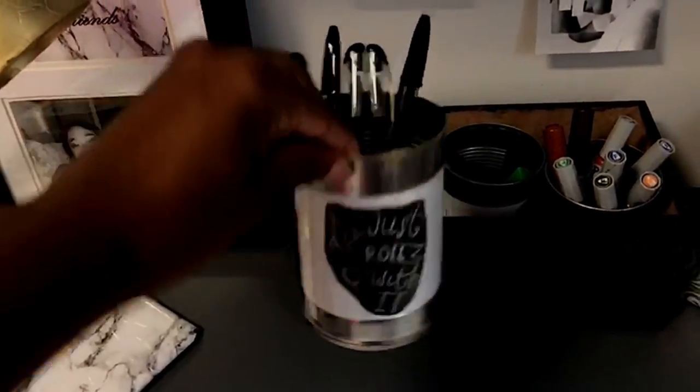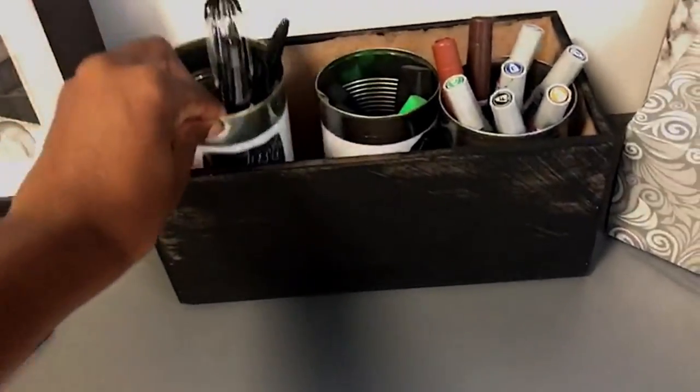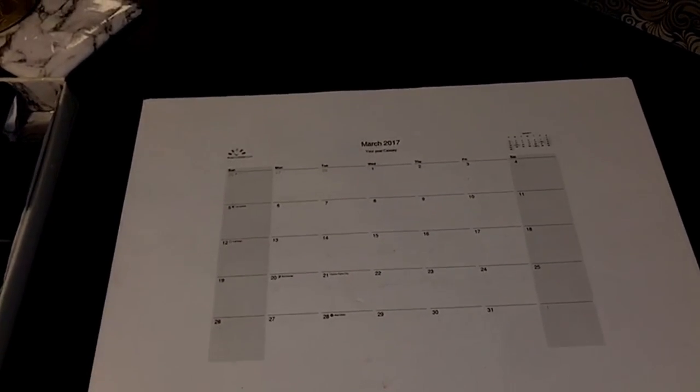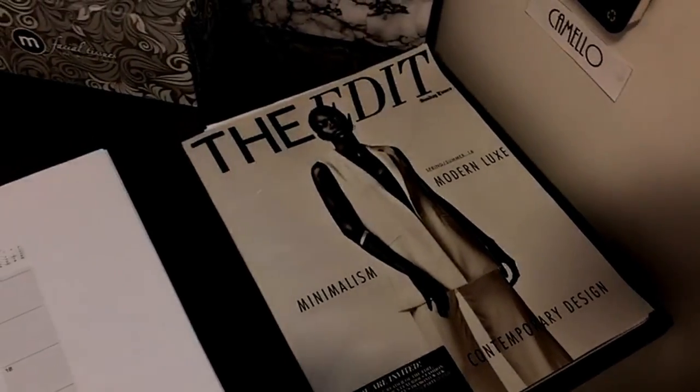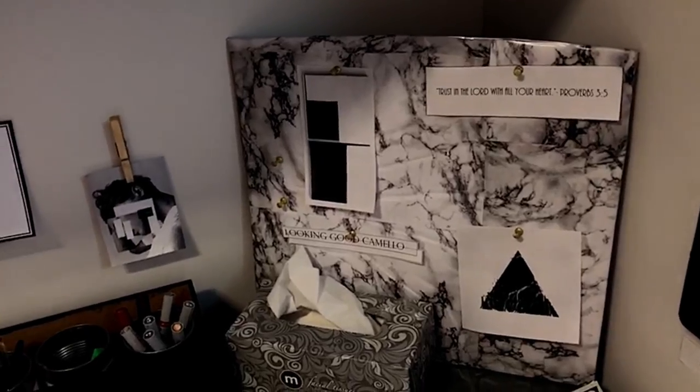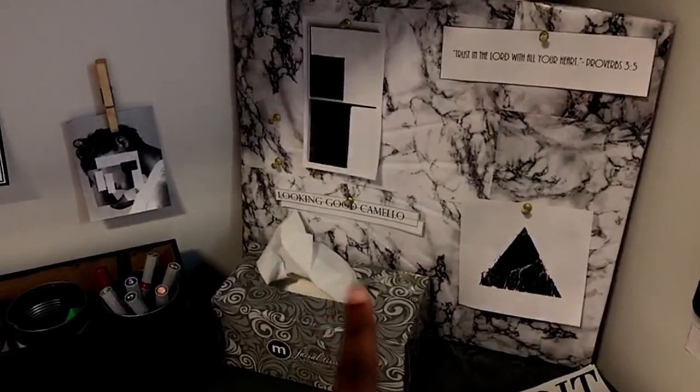I have tin cans with signs on them — for example 'just roll with it' — where I keep all my pens. Over here is my monthly planner, we're on March now. I haven't written much because I study on my bed rather than my table. I chose this magazine because it looks pretty and goes with the overall aesthetic. I also picked this tissue box because it goes with the grey aesthetic. I DIY'd a marble noticeboard — very easy, just comment if you want to know how. I spray painted these gold pin things and printed out quotes like 'looking good Camilla,' which is my Instagram name.